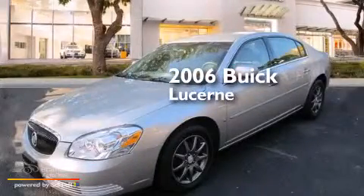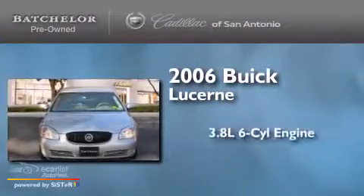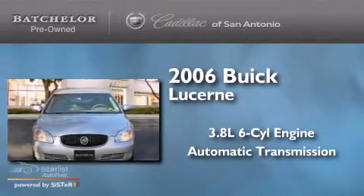This is a 2006 Buick Lucerne. It features a 3.8-liter six-cylinder engine and an automatic transmission.